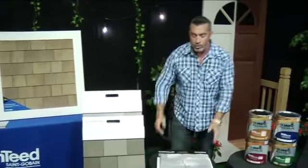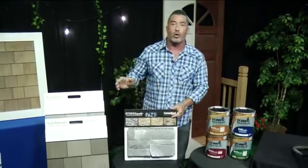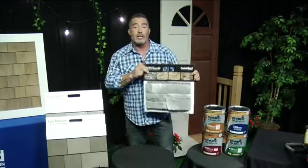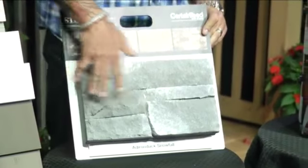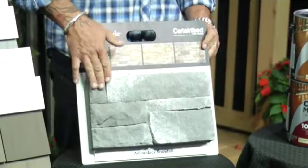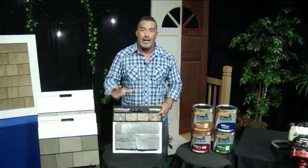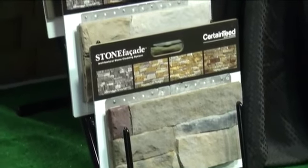A big trend we're seeing right now, Megan, is stone. Everybody wants stone on the front of their house, on the lower third or around the front door. CertainTeed's stone facade makes it really easy. It comes in pre-finished stone panels like this — you just screw it right to the house. You don't need a mason, you don't need mortar or cement. You can do it in a weekend.